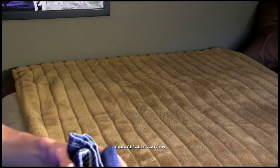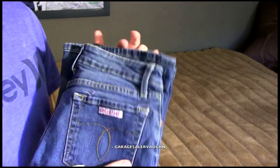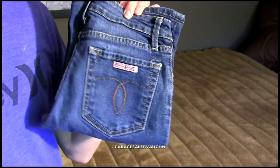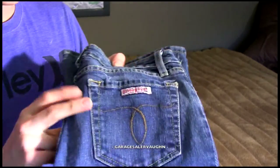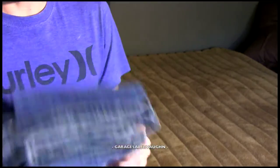Hey guys, Garage Sailor Vaughn here. I'm going to start with the jeans today — these are all the finds I've found throughout the past few weeks. I haven't been able to make videos every single week lately because I've been extremely busy. So let's get started with the jeans.